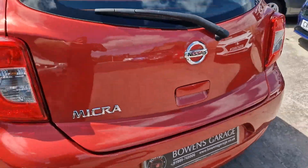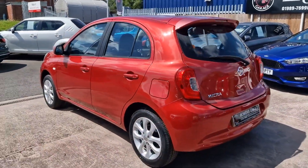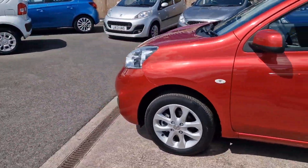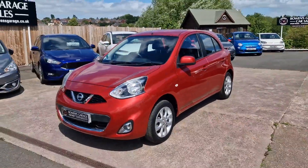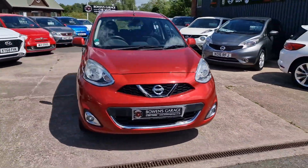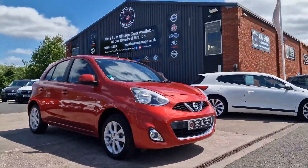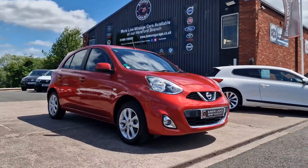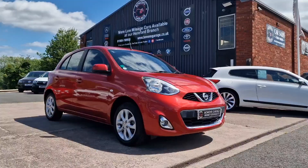So: March 2017 Nissan Micra Accenta, 1.2 petrol with a manual gearbox, just 3,000 miles, one owner from new, full seven-stamp service history, £35 a year to tax, 50 plus to the gallon. Finance is available from less than £160 a month based on a 10% deposit. The car will come supplied with a fresh advisory-free MOT along with two keys and our standard six-months nationwide covered in-house warranty.